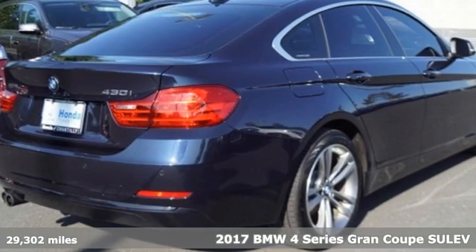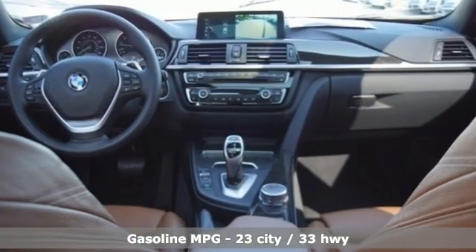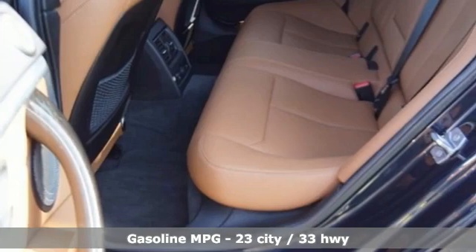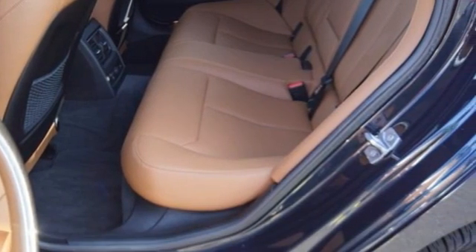2017s have revised engines and received enhancements to the iDrive infotainment system compared to previous model years. And with features like these, every drive is a pleasure. External memory control,